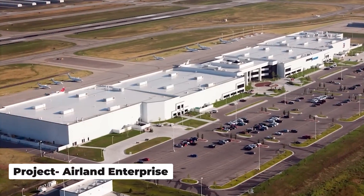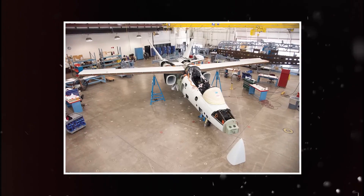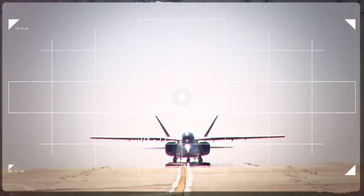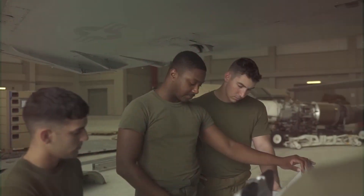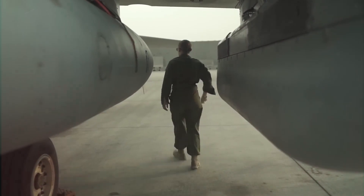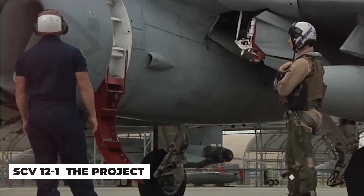A group called Project Air Land Enterprises LLC, or Air Land, had a big dream of creating a brand new kind of aircraft. These secret investors wanted to make a super affordable jet for tactical missions. In 2011, they approached Textron and said, let's work together and make this idea real. In just half a year, they started making the Scorpion in secret. They called the secret plane SCV-12-1, or simply, The Project.